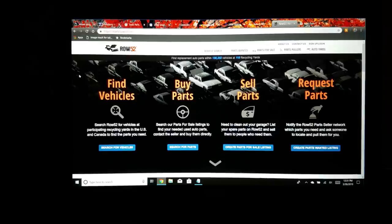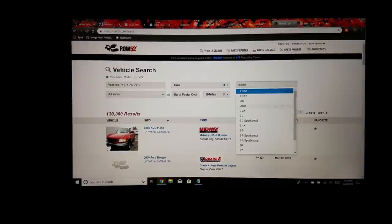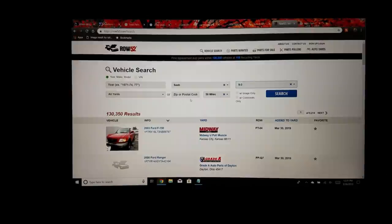Number five is row52.com. This digs a bit deeper into finding used factory parts — specifically, it helps you find cars that are in junkyards local to you. You go on here, search for a vehicle (Saab, 9-3), punch in your zip code, set a radius like 50 miles, and search.